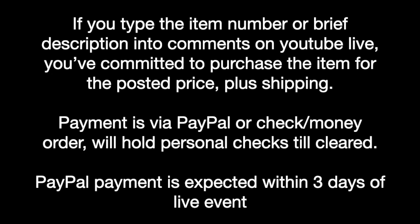If during the event you type in a brief description in the comments or the item number, you've committed to purchase the item at the posted price, plus shipping.